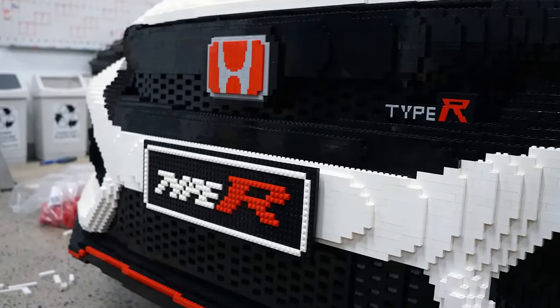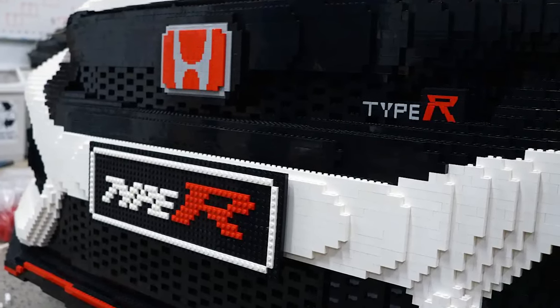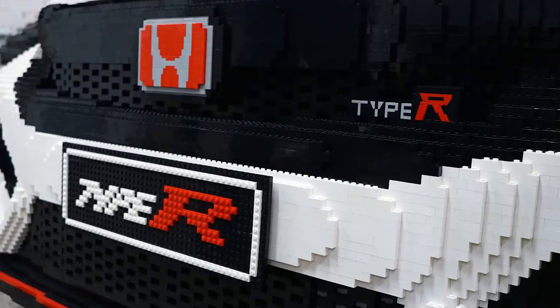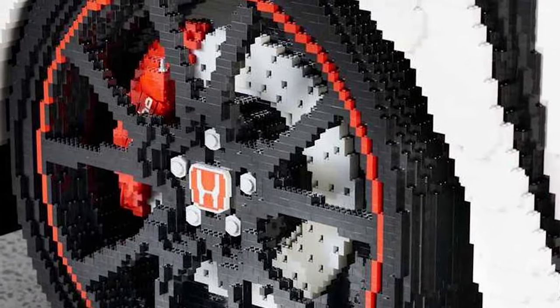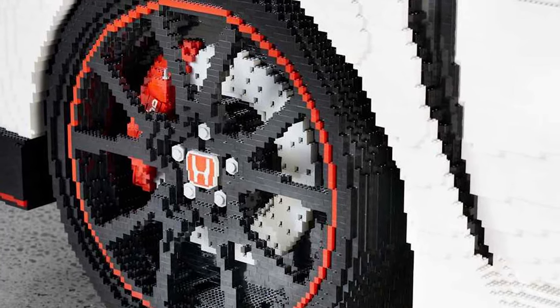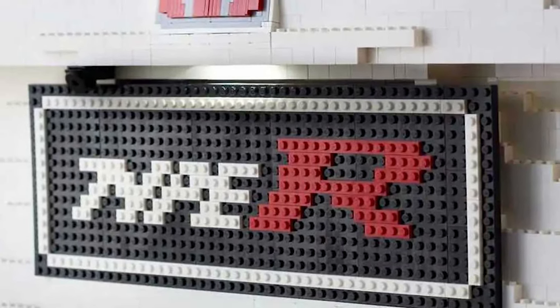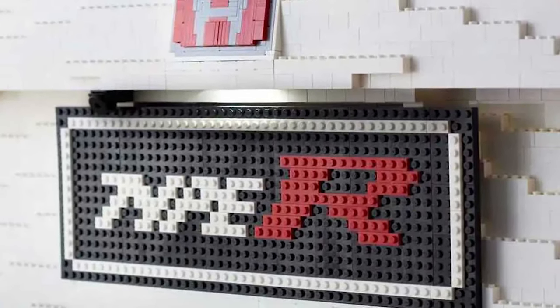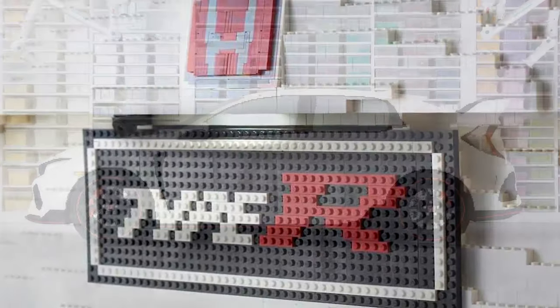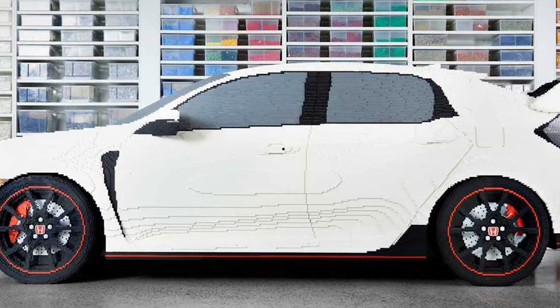The model included working lighting and indicators that could all be controlled via an iPad. The build had full Brembo discs and calipers, fully custom brick-built wheels and tyres, windscreen wipers, and even a full set of Honda logos. The wheel nuts are also created out of LEGO. Everything about this hot hatch build just works, although I can't see you driving this very fast anytime soon. Not sure how long it would last until it starts falling apart.